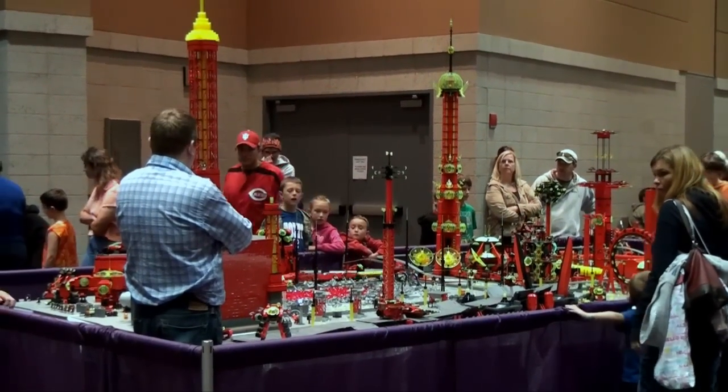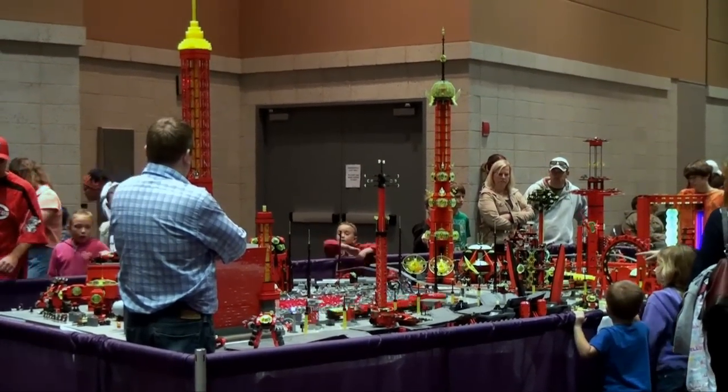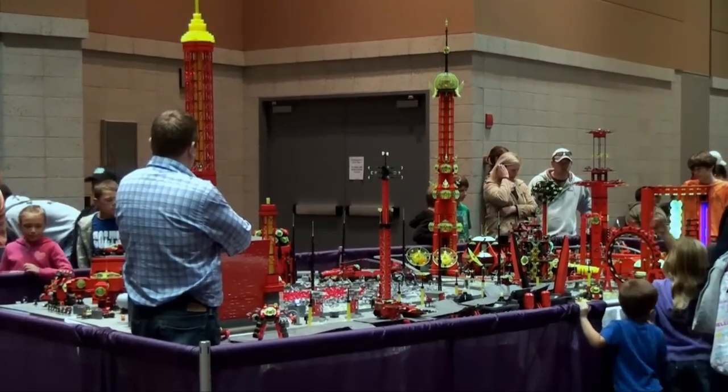So one of the goals we've created for this is: make things high, make things move, make things light up. Everything we build now, we try to incorporate that into the creations. I think you did a great job — you've got all three of those aspects done really well. As for future plans, this is currently seven or eight-foot tables, and I believe we have enough stuff with the other club members to add at least four to five more tables.